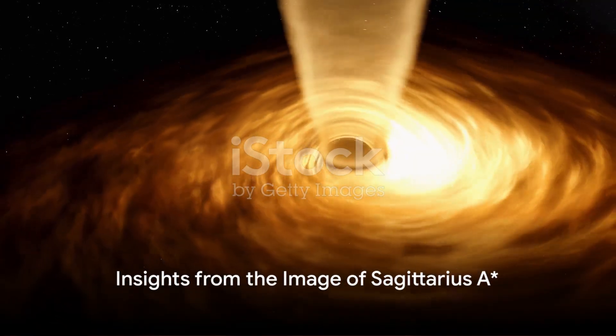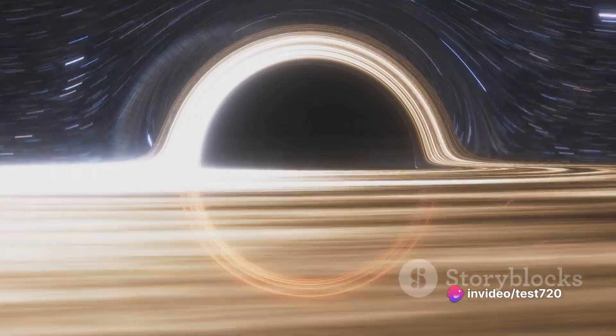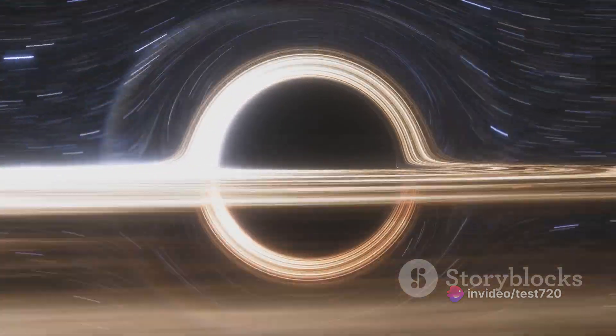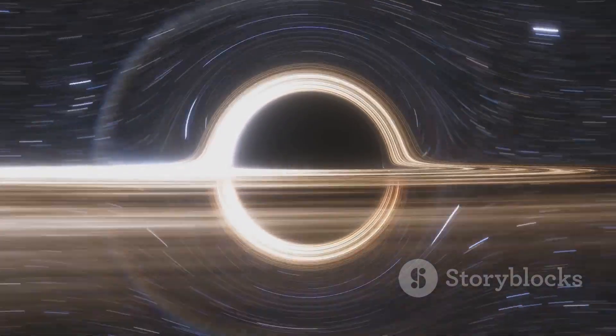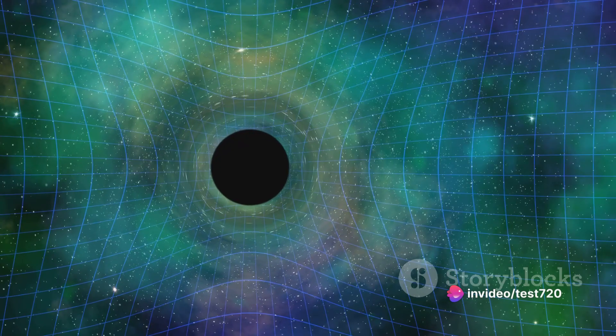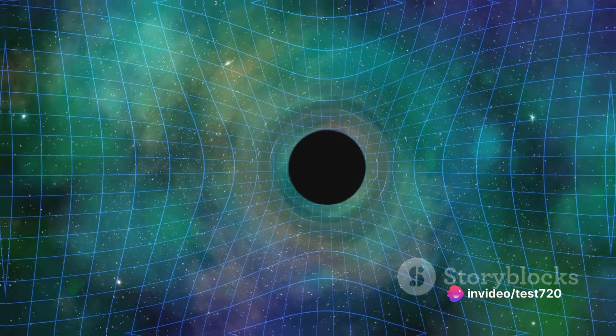The new image of Sagittarius A* is not just a stunning visual — it's a treasure trove of information. It reveals the black hole's magnetic fields, which are believed to play a critical role in the black hole's behavior, including its ability to spew jets of particles at nearly the speed of light. The image also gives insights into the black hole's size and the rapid changes that occur within it.